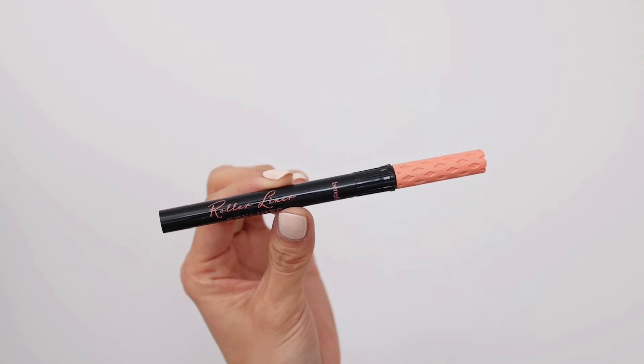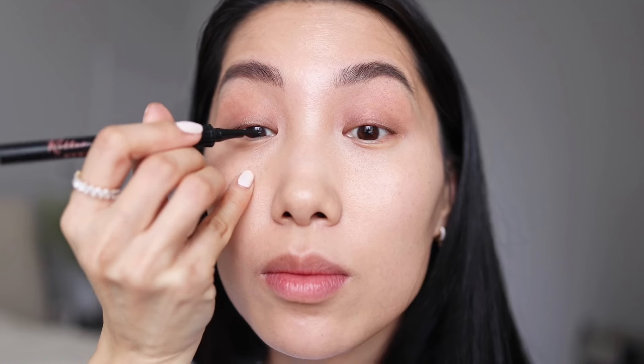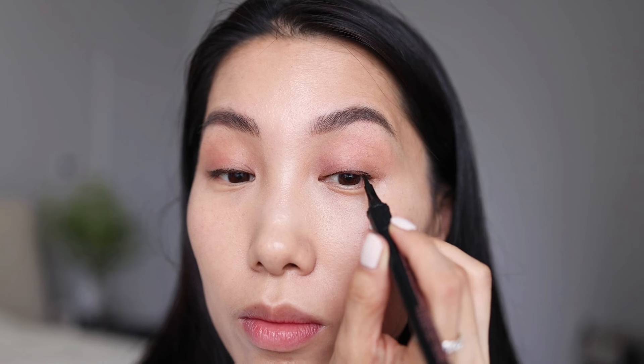Now moving on to the eyeliner — the liner is going to be natural and minimal. I use the Benefit Roller Liner; it has a long and soft tip and the color is matte black. I just fill in the lash gaps with this liquid liner — it precisely defines my eyes. I won't be doing anything like winged eyes for this look; I just slightly add a little flick towards the end to define and elongate my eyes. It looks natural and clean, and this eyeliner dries quickly and won't smudge.